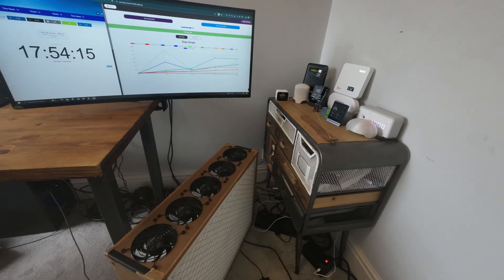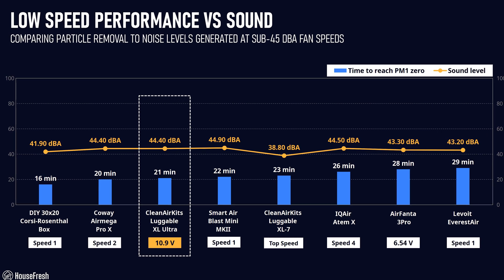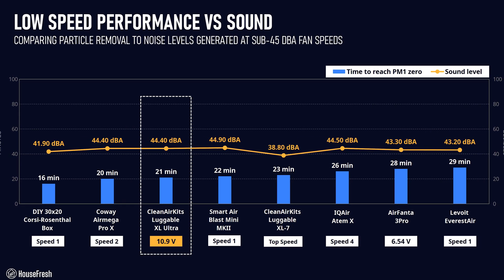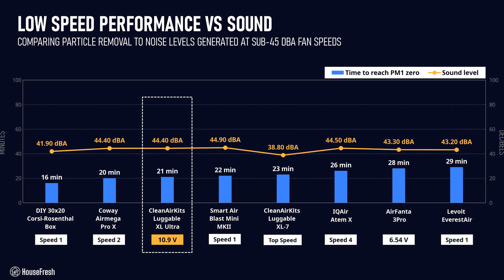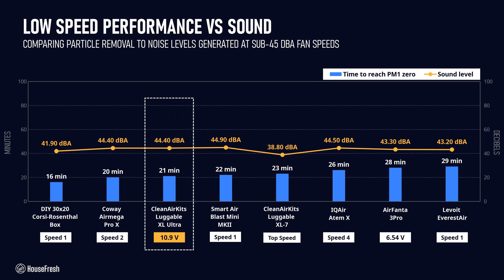I repeated the particle removal test with the XL Ultra running at 10.9 volts and it took 21 minutes to reach PM1.0. We estimate a PM1 CADR of 284 CFM at 10.9 volts, which is powerful enough to provide 5 air changes per hour in spaces up to 426 square feet under 45 decibels.